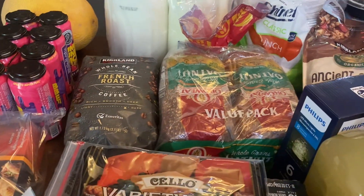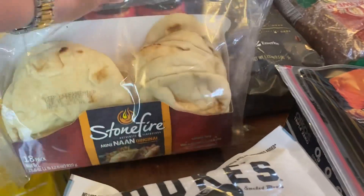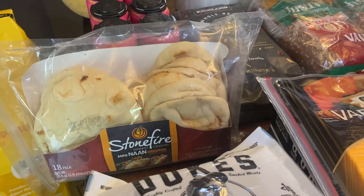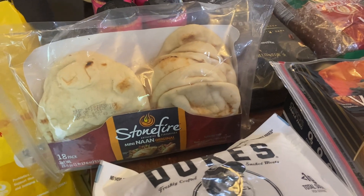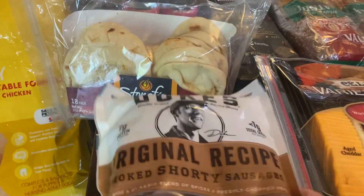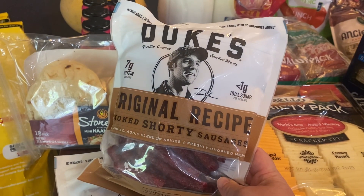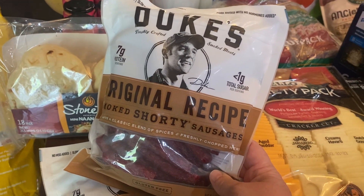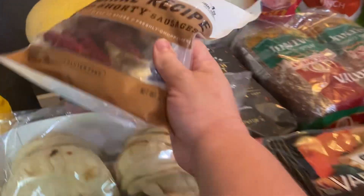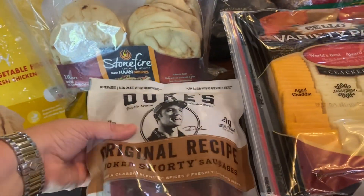Two packs of oat nut bread — I'll throw those in the freezer. This bag of naan I keep in the freezer too. We usually eat it with lentils or curry, and you can also make pizza on it. It freezes really well and you can just take out however many pieces you're going to use. I got two bags of Duke's sausages — I haven't seen them at Costco in probably a year and a half, two years, so I grabbed two big packs to throw in the pantry for the boys' school snacks or lunch.